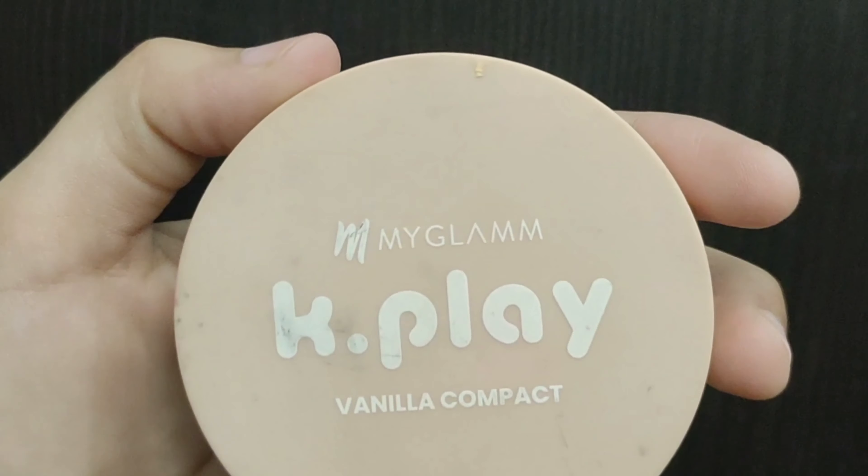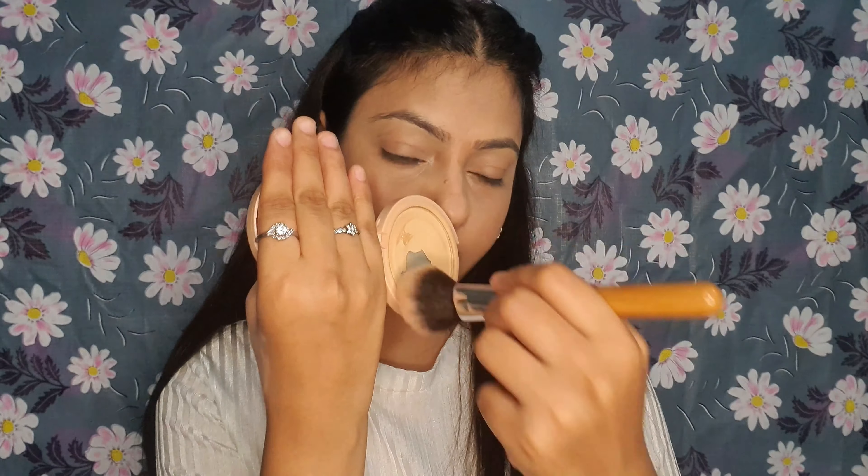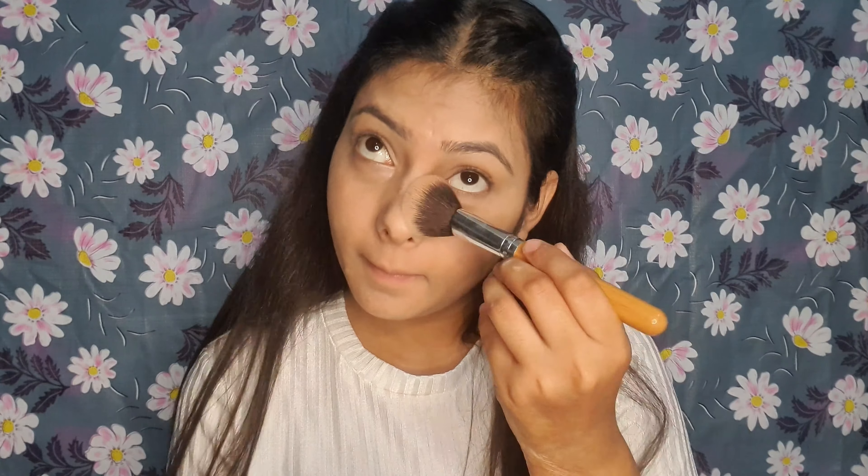After foundation, we need a good compact powder to set our makeup base, make it sweat-proof, and lock the base. I am going to suggest My Glam Kplay Collection Vanilla Compact Powder. You will always get a discount on the My Glam website, and I will mention my discount code in the description box. It has a good finish — slightly yellow undertone to brighten the skin — with good coverage and packaging. You get 9 grams of quantity.